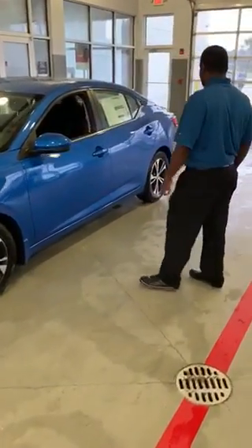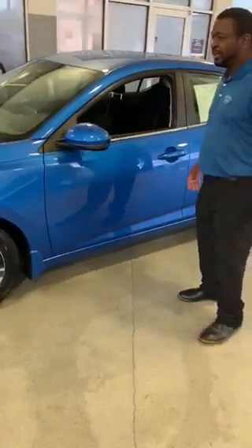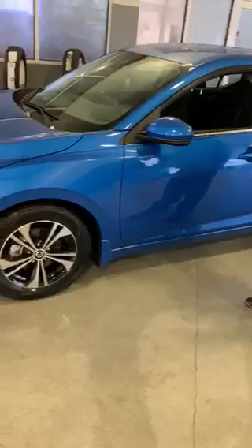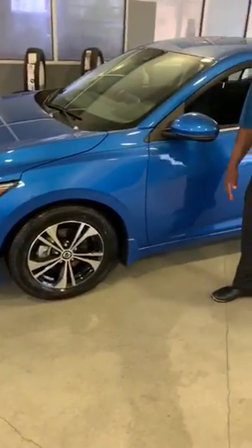Let me tell you a little bit about this vehicle. The first thing that stands out is it comes standard with the 360 Safety Package. Let me tell you a little bit about what that includes.